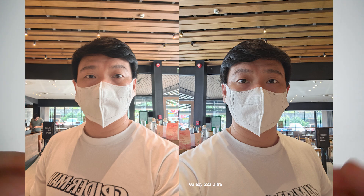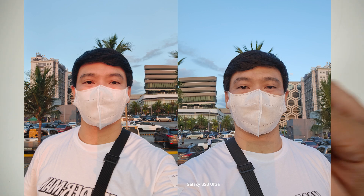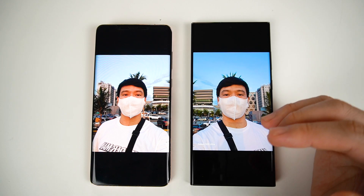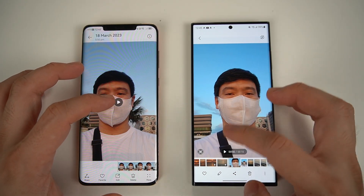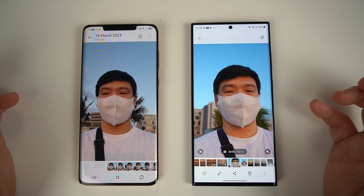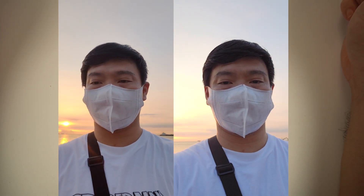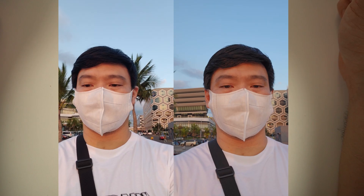Now if you take a look at the selfie photos side-by-side, I can say mas maganda ang photos na nakuha dito sa Samsung Galaxy S23 Ultra. Taking a selfie outdoors, equally I can say na mas maganda din ang kuha ng Samsung Galaxy S23 Ultra pagdating sa mga selfie shots. Right now, let's compare both videos captured using the front-facing camera. Definitely, no doubt about it — mas maganda ang front camera ni Samsung. You can see that kay Samsung, it has a lot more details on my face as compared kay Huawei.